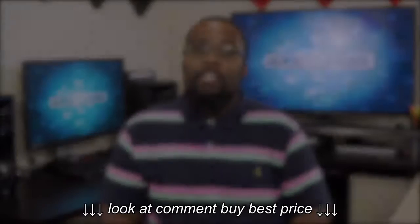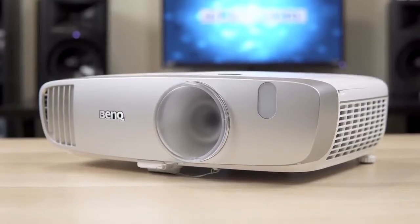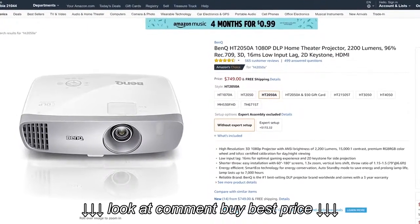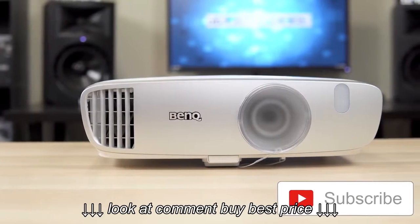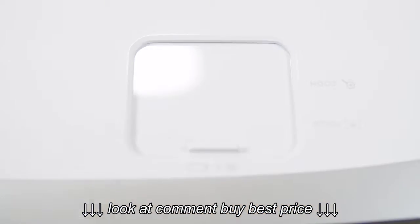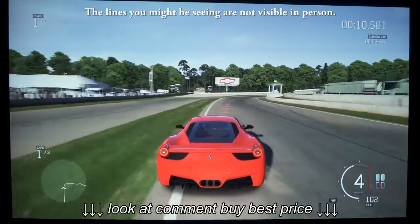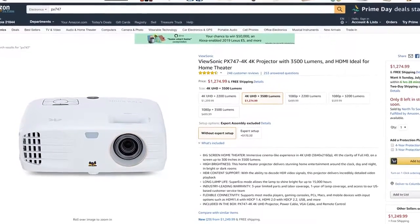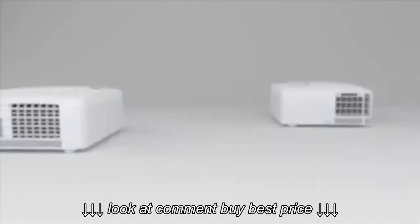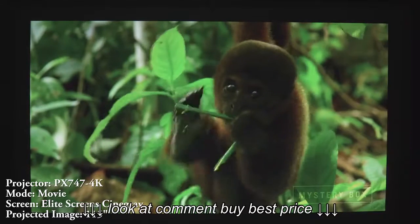The next category is best projector for less than $1,000, and I'm giving this to the BenQ HT2050A. Priced at $750, it's probably the projector I recommend to people the most. It's a 1080p projector with amazing color accuracy, 2,200 lumens, super low input lag for gamers, and a good throw ratio for smaller rooms. It's great for people just getting into projection and definitely one of my favorites overall. The runner-up is actually a 4K projector — the ViewSonic PX747-4K, which sometimes goes on sale for less than $1,000. It's the brighter sibling to the PX727, with all the same features but 3,500 lumens, making it much better for bright rooms.